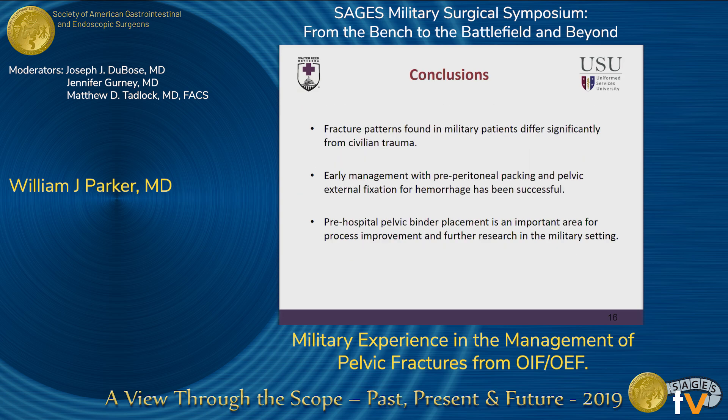In conclusion, fracture patterns found in military patients differ significantly from civilian trauma. Early management with preperitoneal packing and pelvic external fixation for hemorrhage has been successful in the military population. Prehospital pelvic binder placement is an important area for process improvement and further research in the military setting.